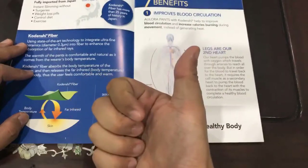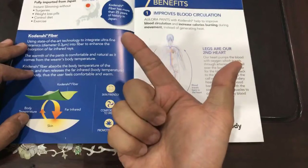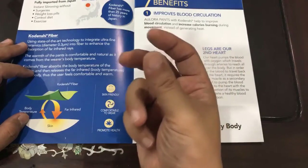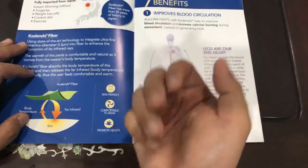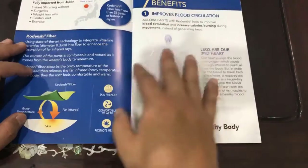The first function is to help promote our blood circulation. The second is to help reduce water retention — it helps vibrate our water molecules and reduces water retention. When water retention is reduced, indirectly it helps with the third function, which is detoxification.